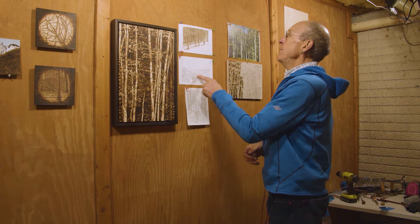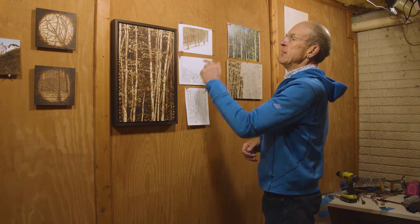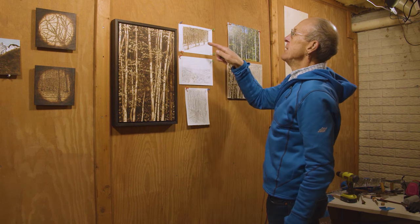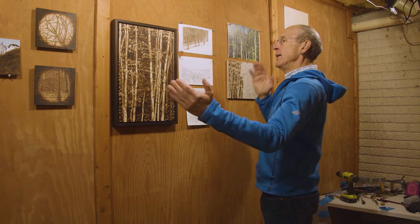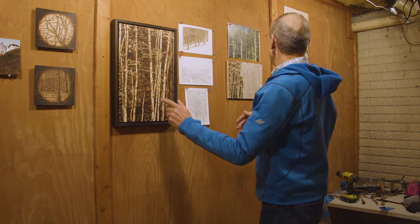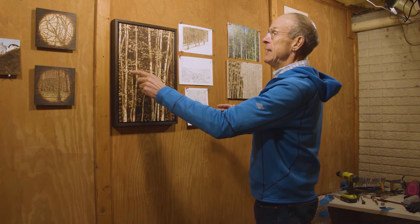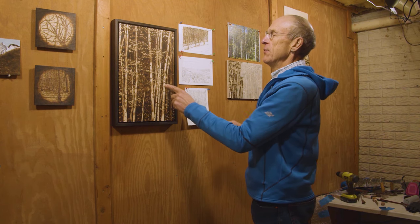So it goes from a pencil drawing to the burning process. The burned paper has a very different quality than the burned wood. The tonal range of paper — from the whitest white to the darkest dark — is a little bit wider than on a wood panel, whether it's birch plywood or maple, where the tonal range is narrower because your darkest dark can be black, but your whitest white isn't a true white — it's the color of the wood.